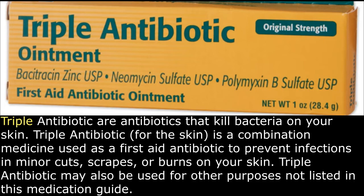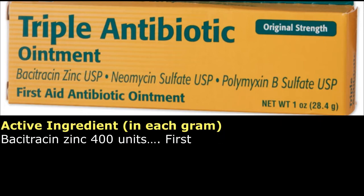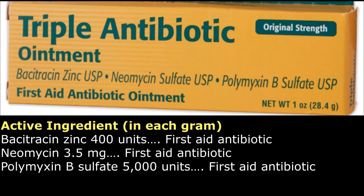Triple antibiotic may also be used for other purposes not listed in this medication guide. Active ingredients in each gram: Bacitracin zinc 400 units — first aid antibiotic. Neomycin 3.5 mg — first aid antibiotic. Polymyxin B sulfate 5000 units — first aid antibiotic.